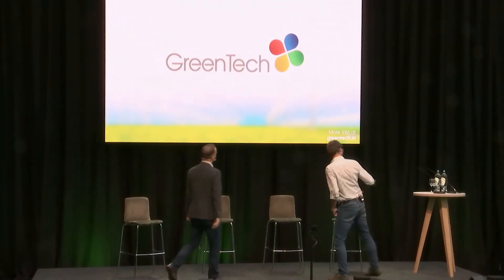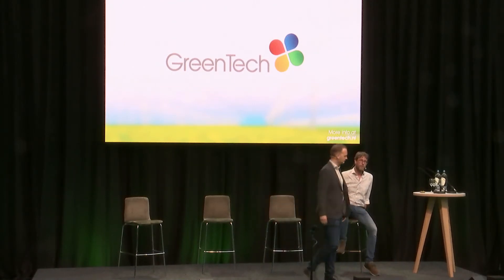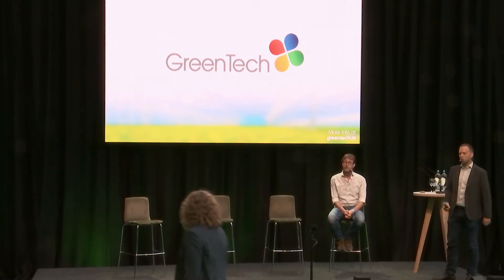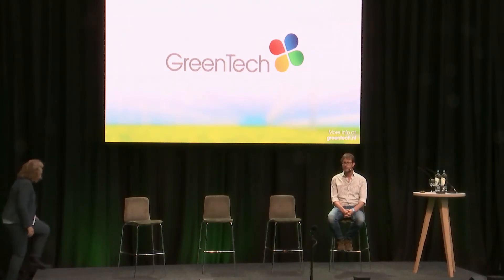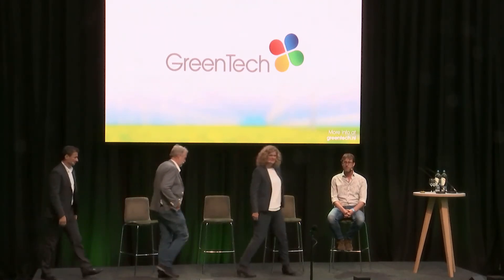Thank you, Arno, for your insights in cannabis research. May I ask the other speakers to come to the stage so that we can start our Q&A session. Already some questions coming in from the online community, but let's see if there are questions from the audience. Arno, what was the name of the Canadian lab that does DNA analysis? It's called Research and Productivity Council, RPC. They're in New Brunswick — they're a little bit like TNO in Holland, a very large research lab that does all sorts of things including cannabis chemical analysis.